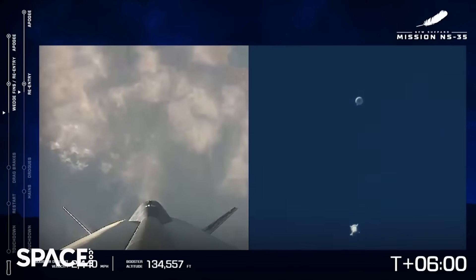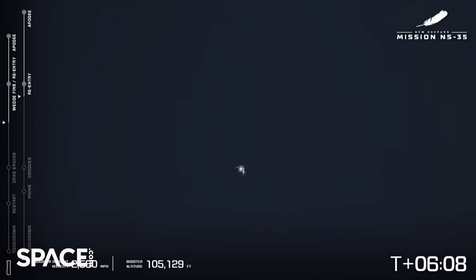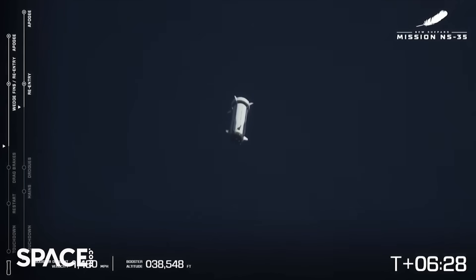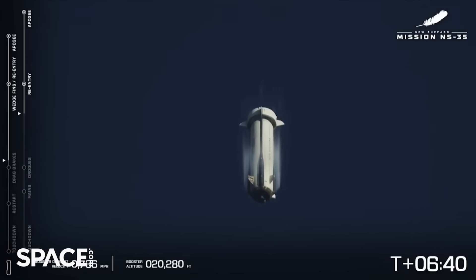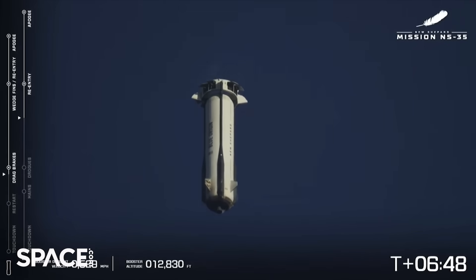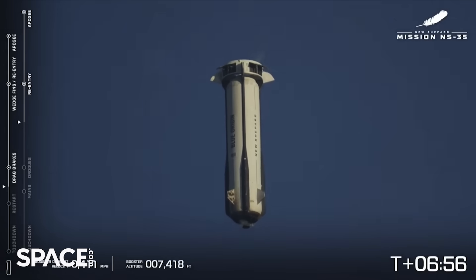Confirm booster forward fin deploy. Those forward fins are some of our aerodynamic surfaces that help us fly and return back to the landing pad. Here comes the booster — just past six and a half minutes into flight. Booster drag brakes deployed. And now we're coming up to my favorite part, where we will actually relight the engine and the booster lands — let's see it!